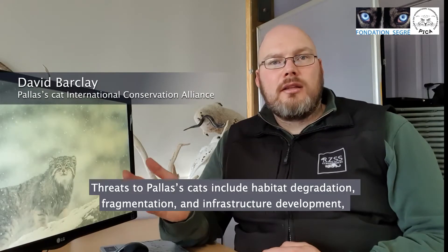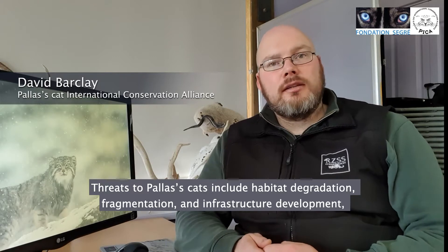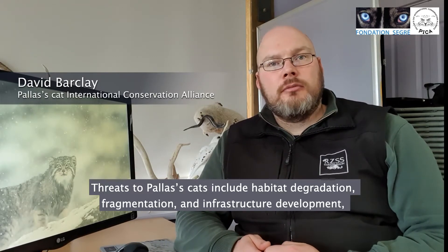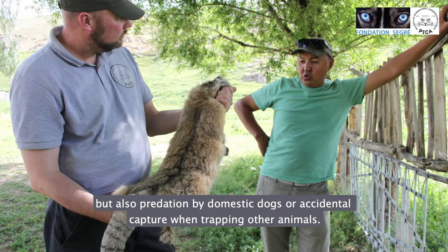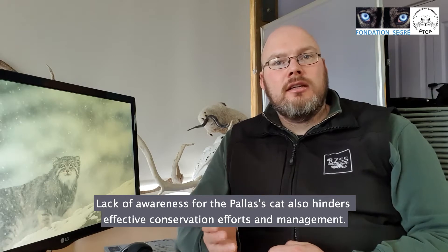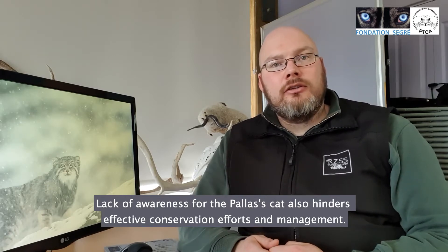The threats to the Pallas's cat come from habitat degradation and fragmentation, infrastructure development, but also predation from dogs or accidental trapping. A lack of awareness for the Pallas's cat is also a problem and hinders effective conservation efforts and management.